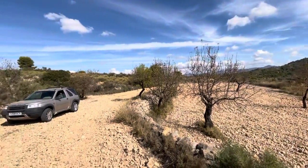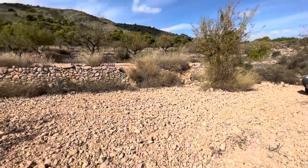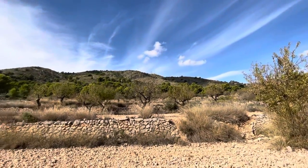Look at this green. My Land Rover has new tires on it. Beautiful, beautiful.